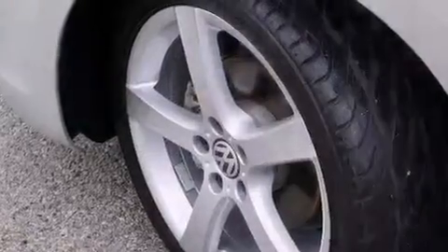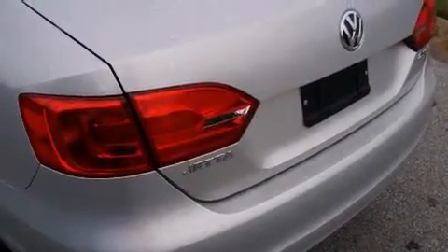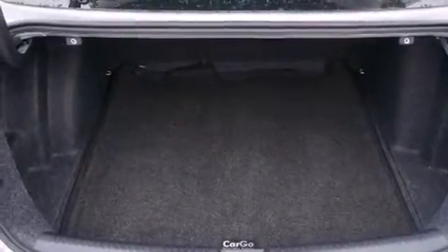With an EPA estimated rating of 31 miles per gallon on the highway, this automobile does not compromise its fuel efficiency for size, comfort, or fun. This vehicle is sure to sell fast.